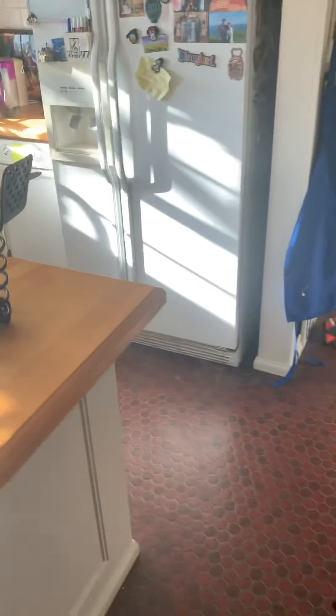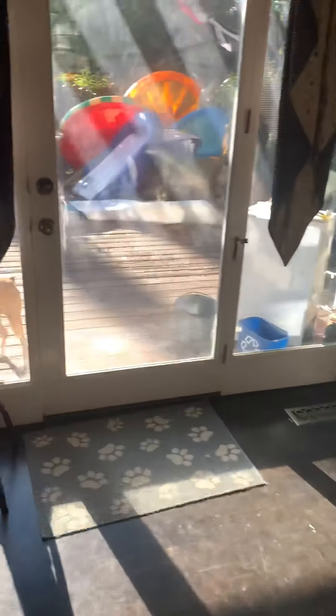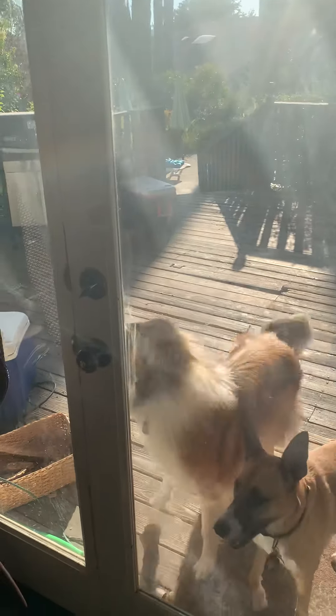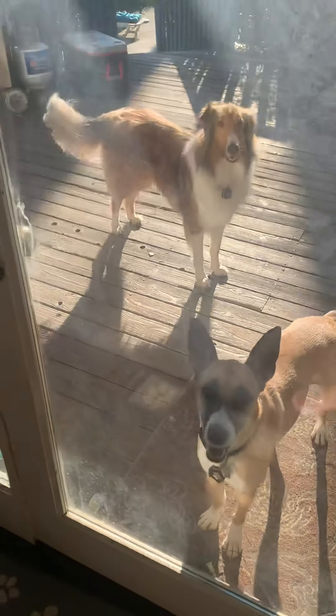Part one is done, and now we move on to bigger and better things — we move on to the dogs. Maybe you've been hearing Seamus barking like a mad dog outside. There's Luna, there's Seamus — they look very excited to come in. So we'll let them in, here they come.